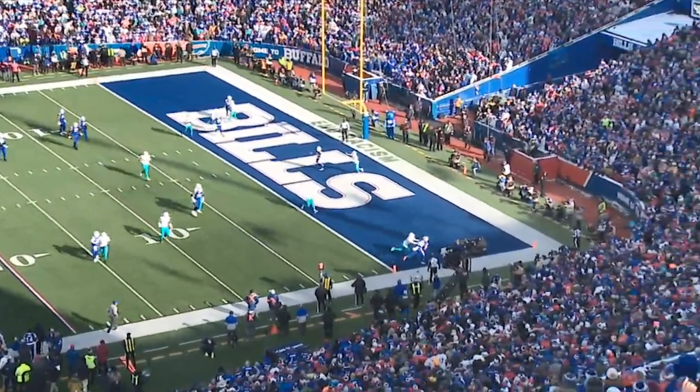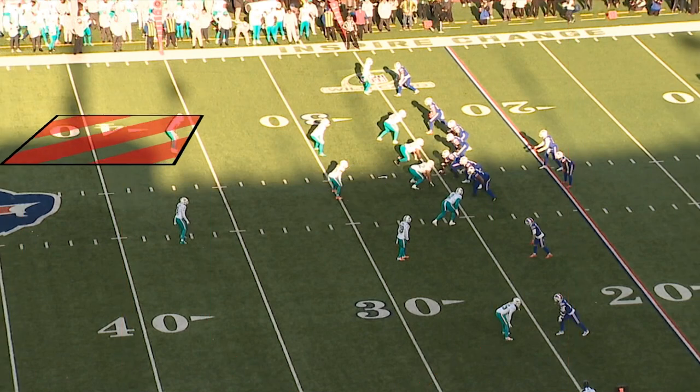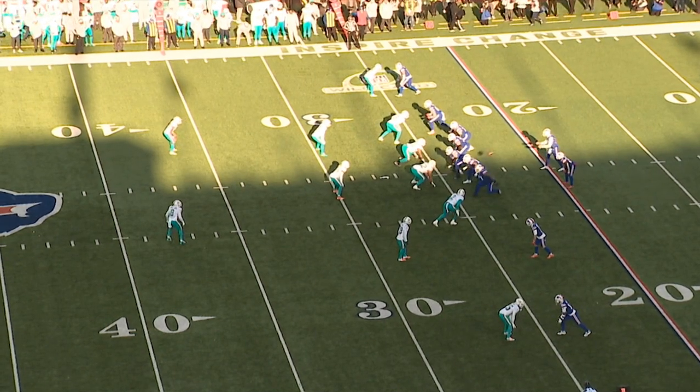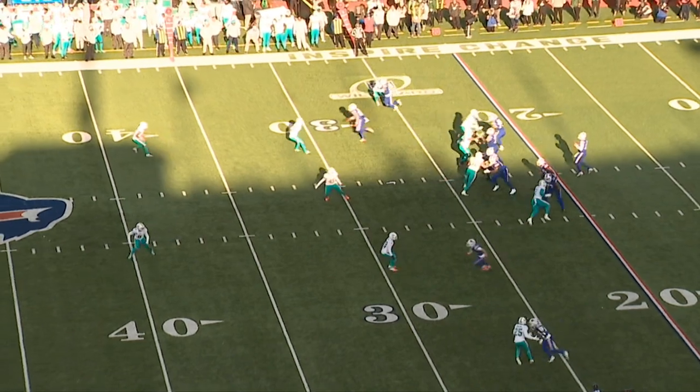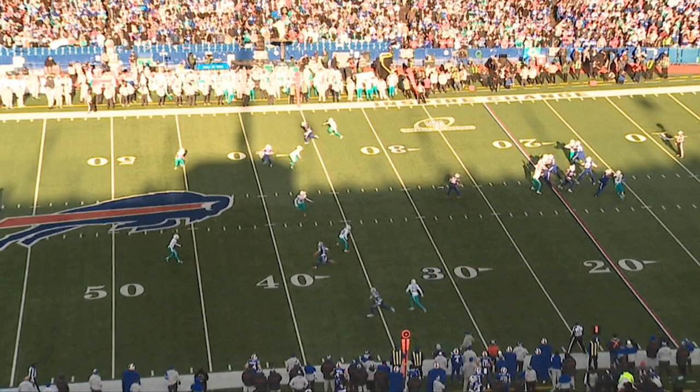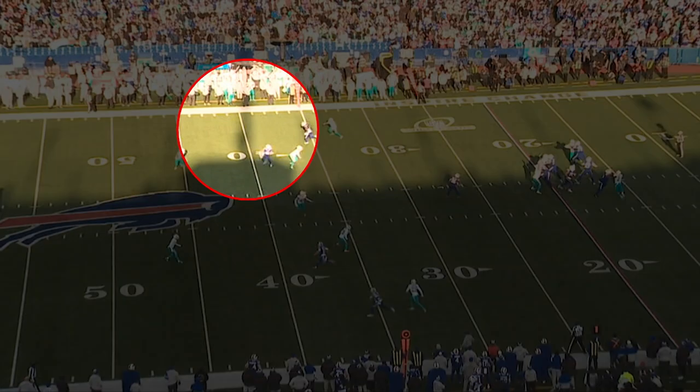Just before the half, Josh made a huge throw to Gabe Davis to set up a field goal — this one went for 33 yards. The Bills have been the best in the league at scoring at the end of the half, leading the league in scoring in both halves. Here the Dolphins are in cover two, trying to limit a big play with two deep safeties. Gabe Davis takes an inside release on the corner, stacks him, and there's always that hole shot right between the safety and the corner in cover two. As soon as Gabe gets in that zone, that's exactly where Josh wants to go with the football.